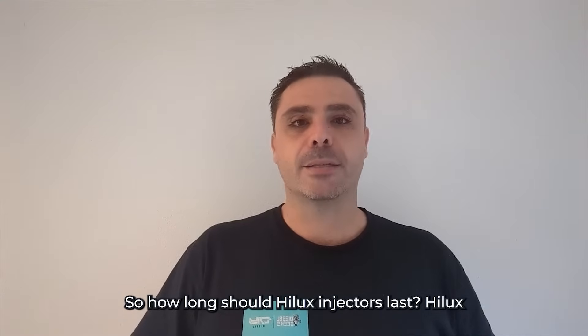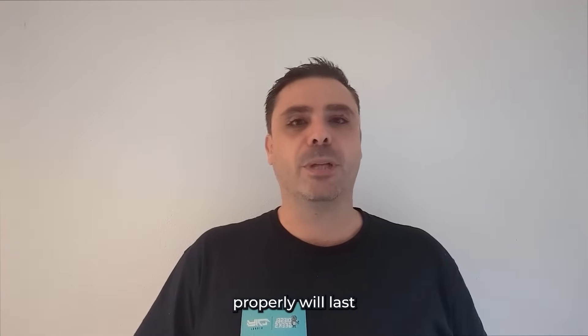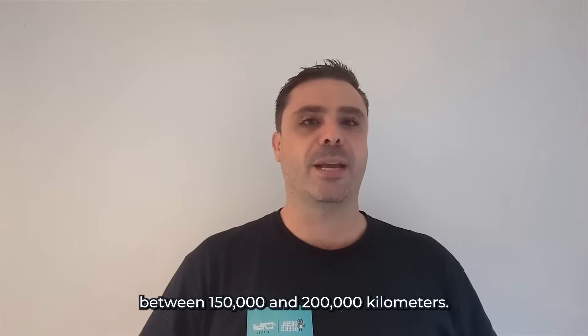Essentially, Toyota just allows the injector springs internally to close the injector, and this is the problem in our opinion. To learn more about this situation specific to Toyota, please see our blog post. So how long should Hilux injectors last? Hilux injectors, when maintained properly, will last between 150,000 and 200,000 kilometers.